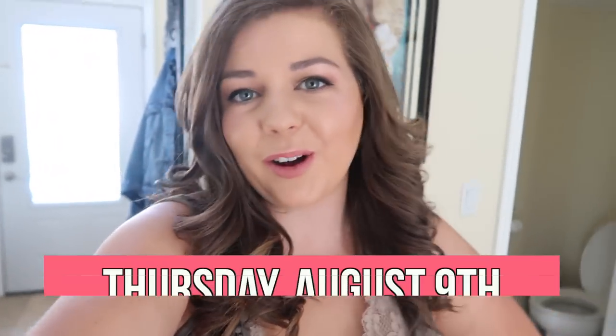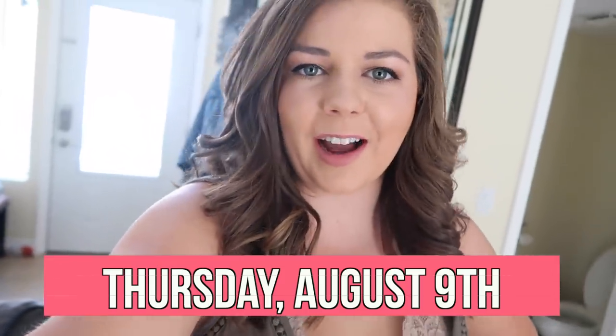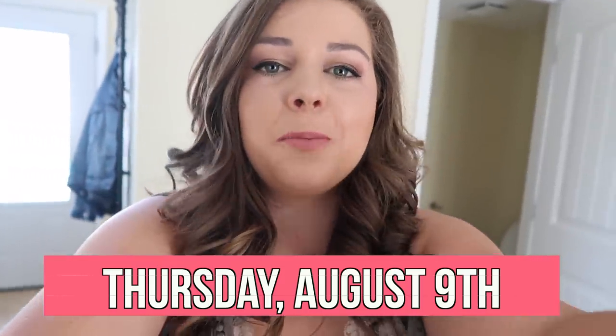Good morning everyone, welcome back to another vlog. I know we've been slacking on our vlog game a little bit lately, but we're just trying to slowly get back into it while we're dealing with moving and getting settled. It's been a lot, but today I'm here vlogging, taking my camera around with me for the day.